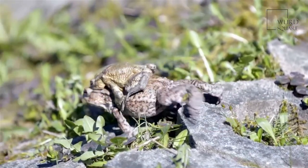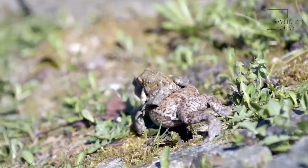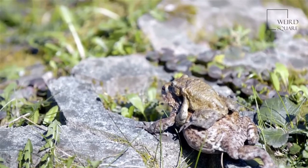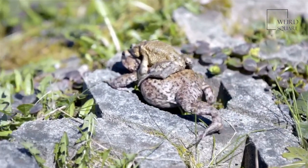These frogs require easy and constant food sources as they practice a waiting technique that requires minimal movement on their part. While hunting, they prefer to sit and patiently wait for potential prey to get close enough for them to grab with their tongue or fit into their mouth.